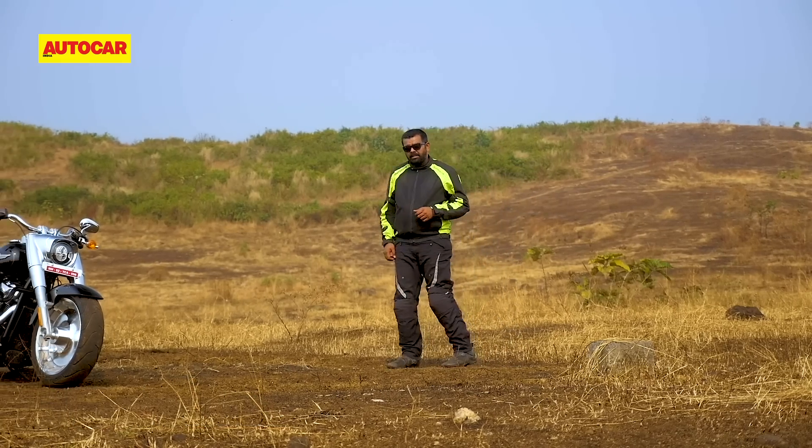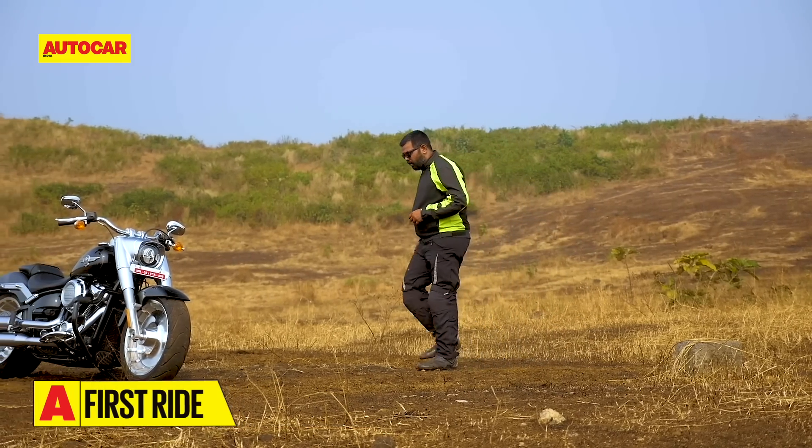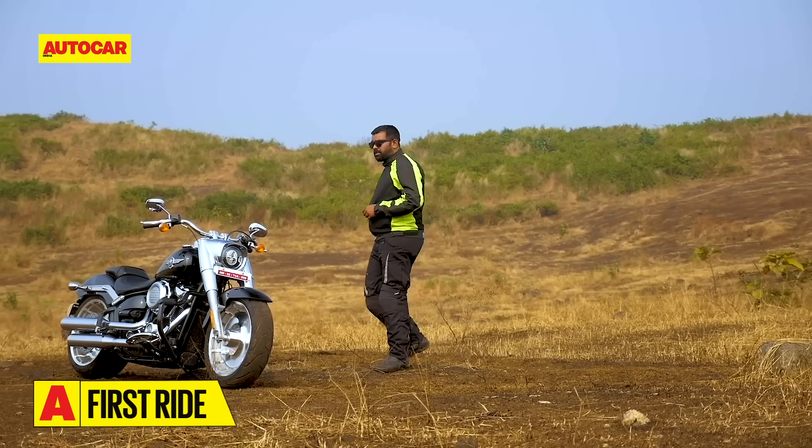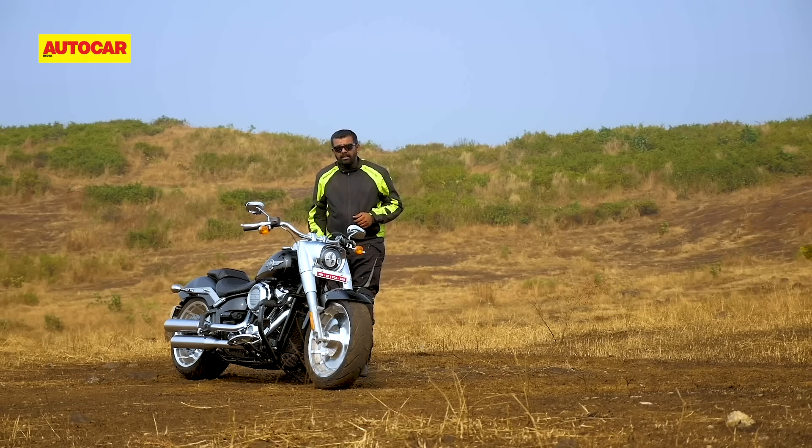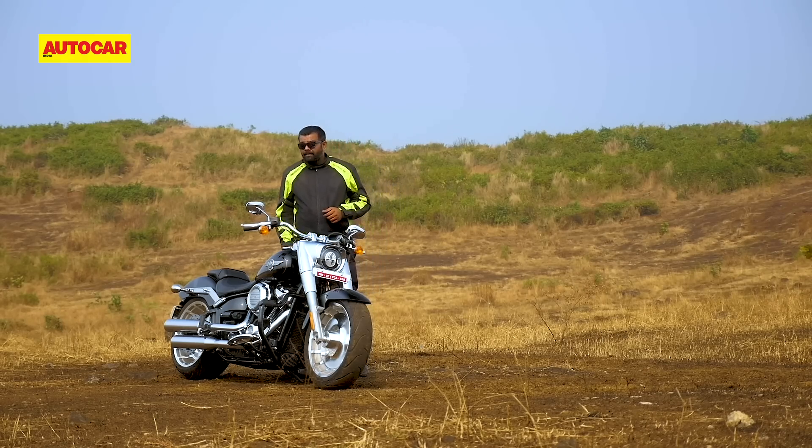In a world of increasing political correctness, Harley-Davidson stands out as a rebellious motorcycle manufacturer. Its answer to global warming, for instance, is a 1745cc V-twin that produces 144 Nm of torque. Traffic congestion, did you say? How about a bike that's 2.3m long and weighs over 300kg? As for body shaming, well, this one's still called the Fatboy.